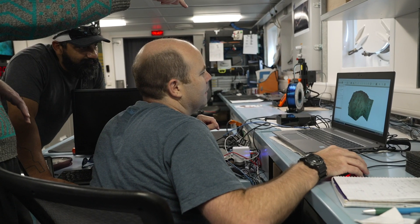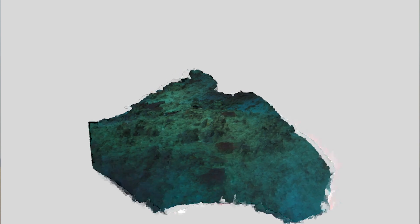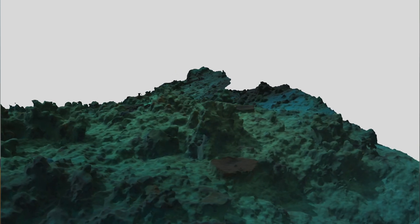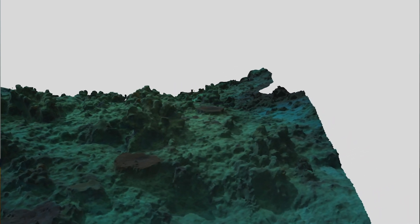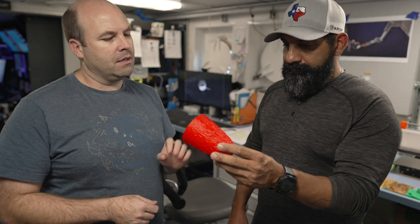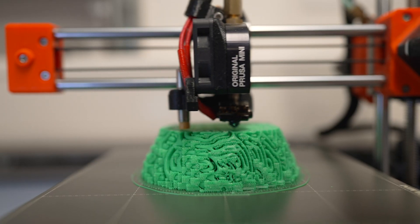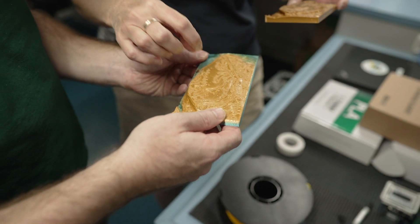I've shared the models I've produced with the Science Board and the ROV crew and I've really enjoyed how much they've reacted to that. The ROV crew are very enthusiastic about seeing these 3D visualizations of the seafloor that they are spending all this time investigating, and they've even started to 3D print some of these models that I've created, which is really exciting.